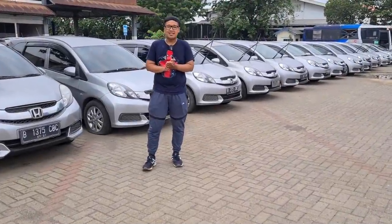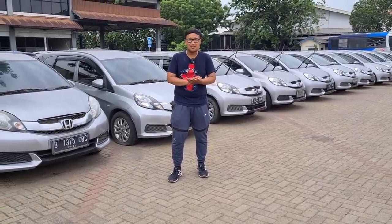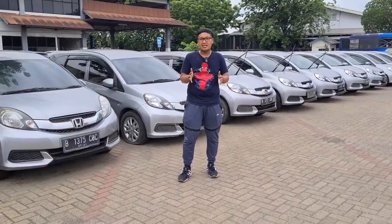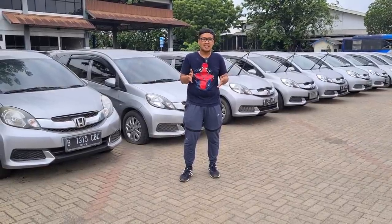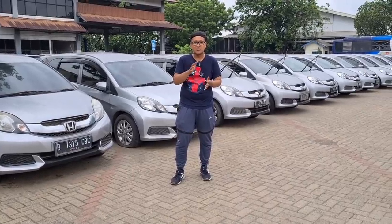Selamat datang kembali di channel Om Andre. Mudah-mudahan kita semua diberikan kesehatan dan kelancaran dalam melakukan aktivitas apapun. Kali ini Om Andre berada di PT.BKL, untuk areanya ada di Jurumudi, tepatnya di daerah Tangerang ataupun Jakarta Barat.